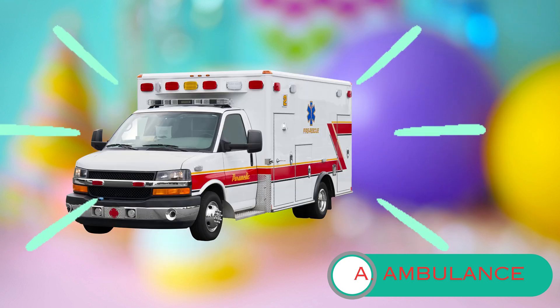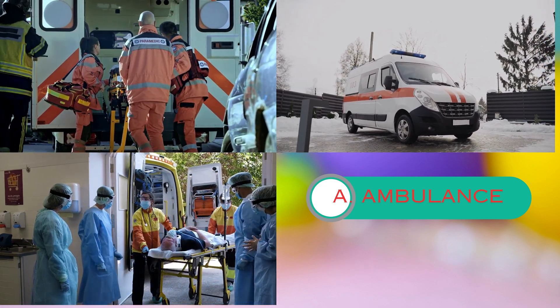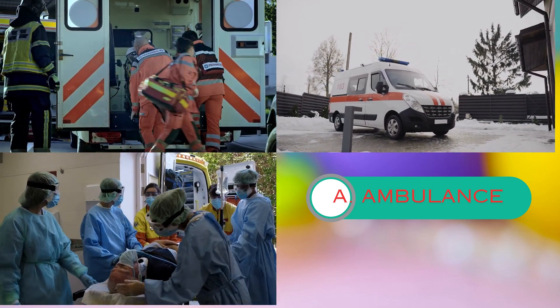An ambulance is a special vehicle that helps people who are hurt or sick. It has flashing lights, a loud siren, and paramedics inside who can give medical help. It's like a superhero on wheels.